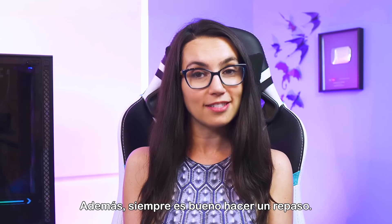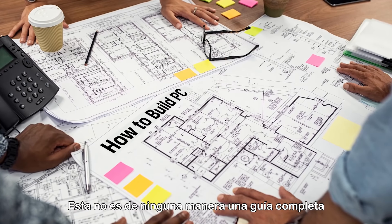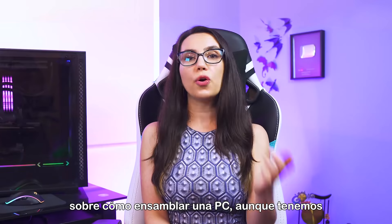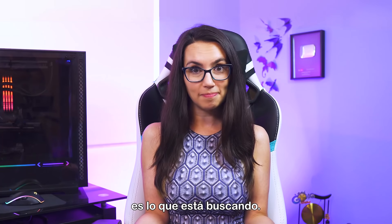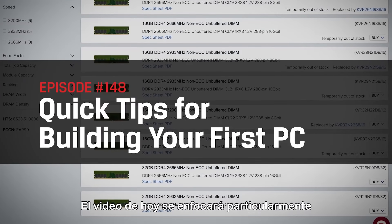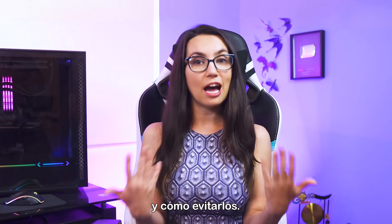Plus, it's always good to have a refresher. This is by no means a comprehensive guide on how to build a PC, although we do have step-by-step guides on this channel if that's what you're looking for. Today's video will be particularly focused on common mistakes newbie PC builders make and how to avoid them.